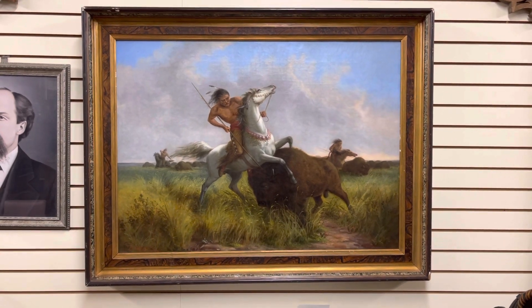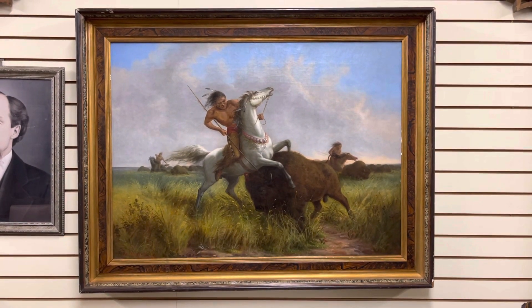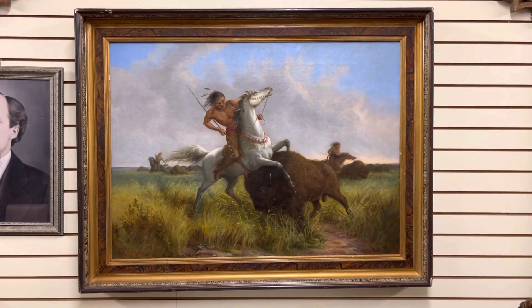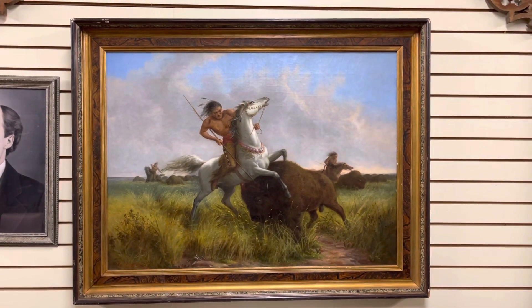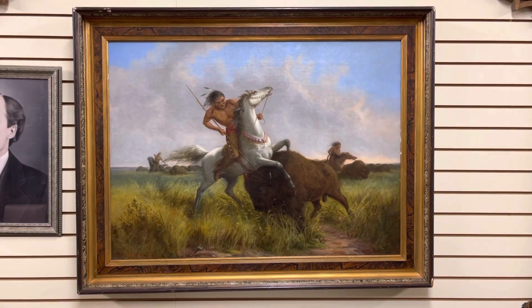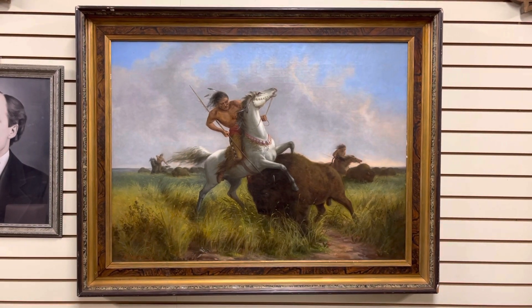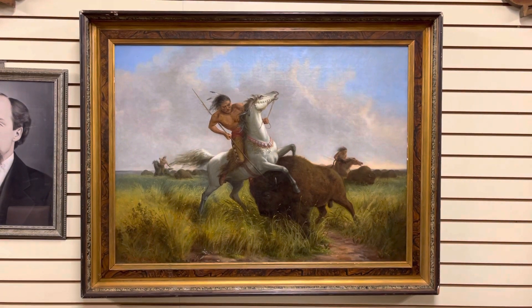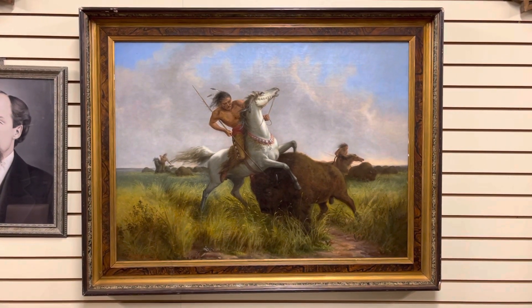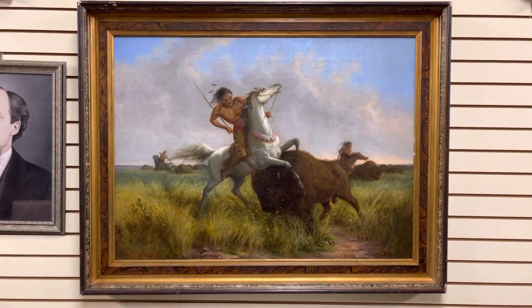We believe it was given to Jerome Chafee at the time of Colorado statehood in 1876 or 1877. Chafee was elected the first United States Senator for the state of Colorado. John Howland had painted this painting as part of a special series of four in 1877 from his sketches of his time spent living with the Sioux on the plains. We've got evidence of a really strong relationship between Howland and Chafee, as Howland named his first son Chafee Howland. The painting became property of Jerome Chafee in 1877 and was a treasured piece of his collection.